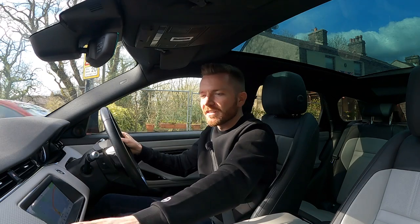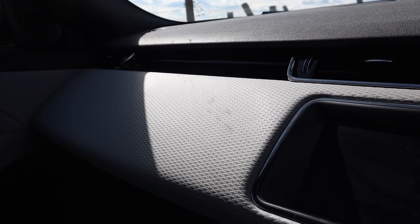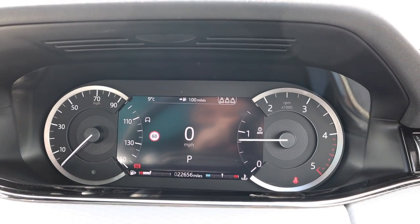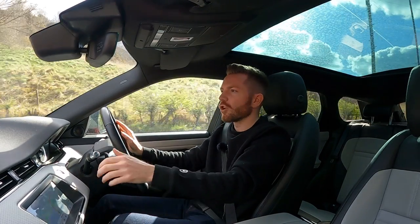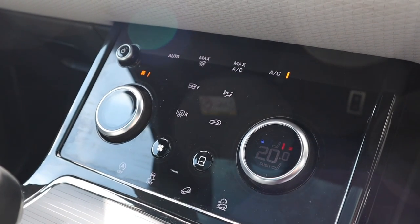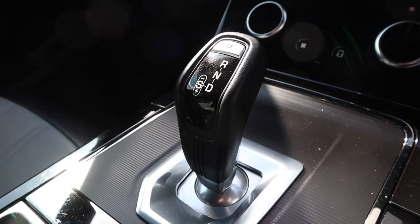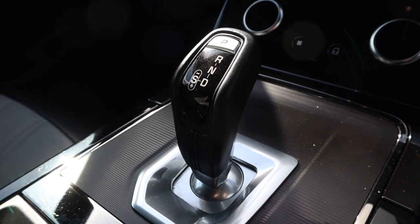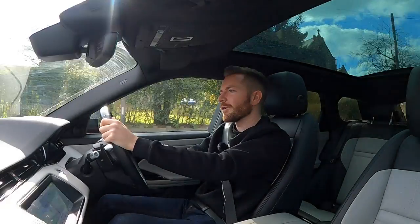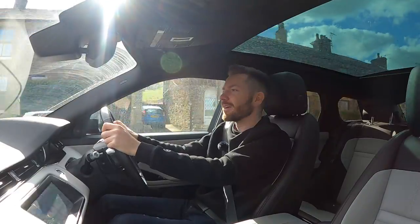I love the choice of materials, particularly this stuff on the dash - I don't even know what it is, it's almost like the material they make wetsuits out of. I like the new gauge cluster which is half analog, half digital. I like the climate control panel which is all touchscreen and isn't as fussy or fiddly to operate as you'd expect. I'm glad they finally did away with the old rotary style gear selector in favor of this new joystick - I much prefer it, it's just much more user friendly.